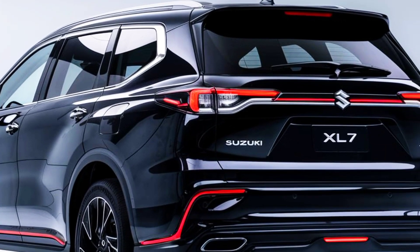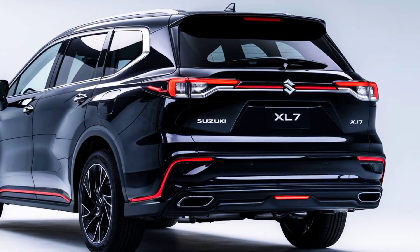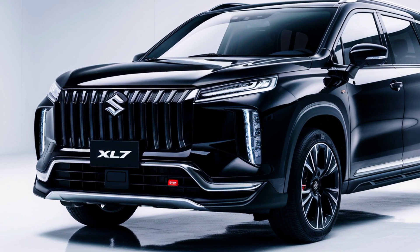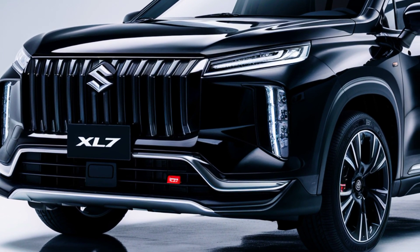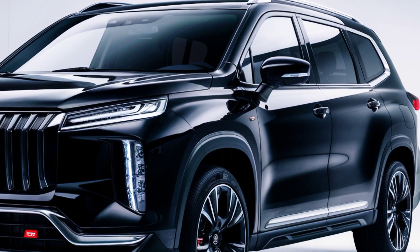An all-wheel drive option is available for those needing extra traction. The exterior features a bold design with a redesigned grille, sleek LED headlights, and a sporty stance. Its 17-inch alloy wheels and roof rails add a practical and stylish touch, making it both city-friendly and adventure-ready.